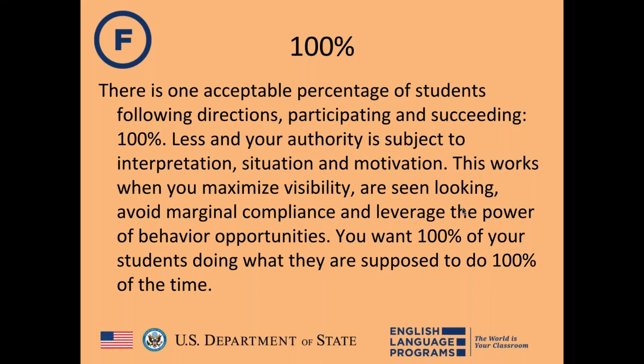The 100% concept works when you maximize your visibility — moving around the classroom, monitoring student work, and not allowing marginal compliance or letting kids slide by. You leverage every opportunity to reinforce expected behavior, aiming for 100% of students doing what they're supposed to do 100% of the time.